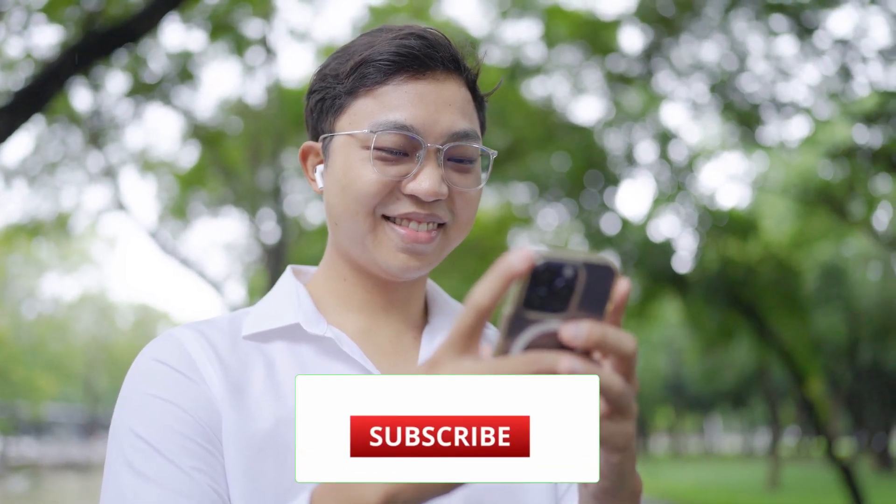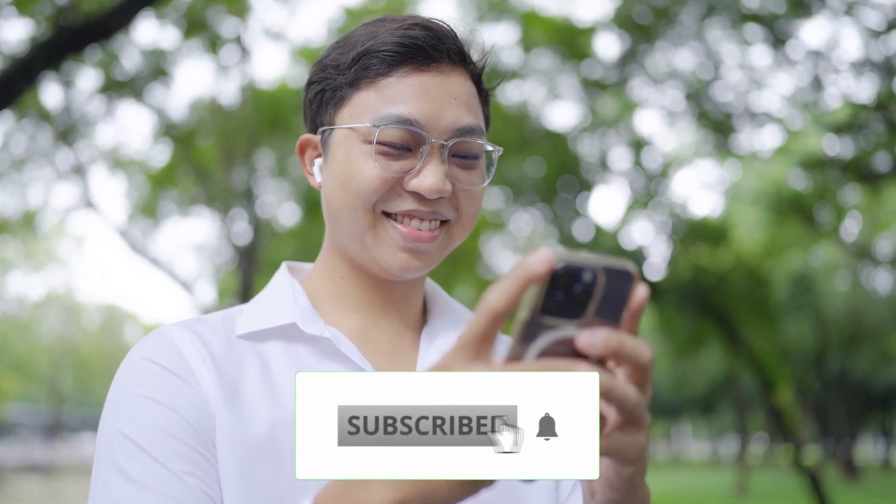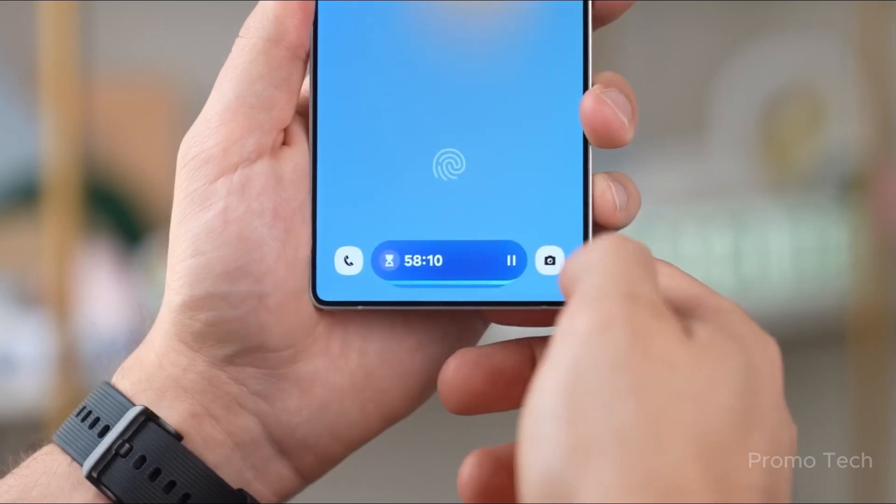Welcome back, viewers. James here. If you're into these fast-paced Galaxy scoops, don't forget to like the video, subscribe to the channel, and share it with your fellow tech lovers. Now let's talk about what's actually happening.